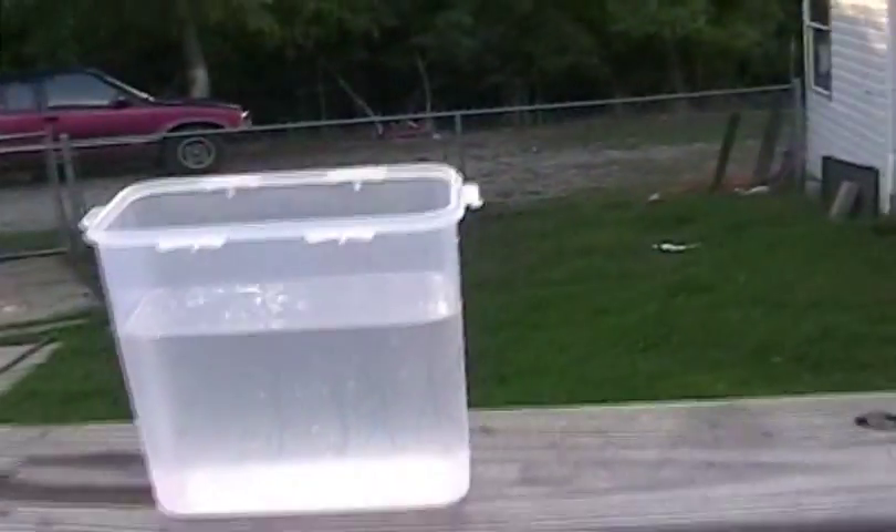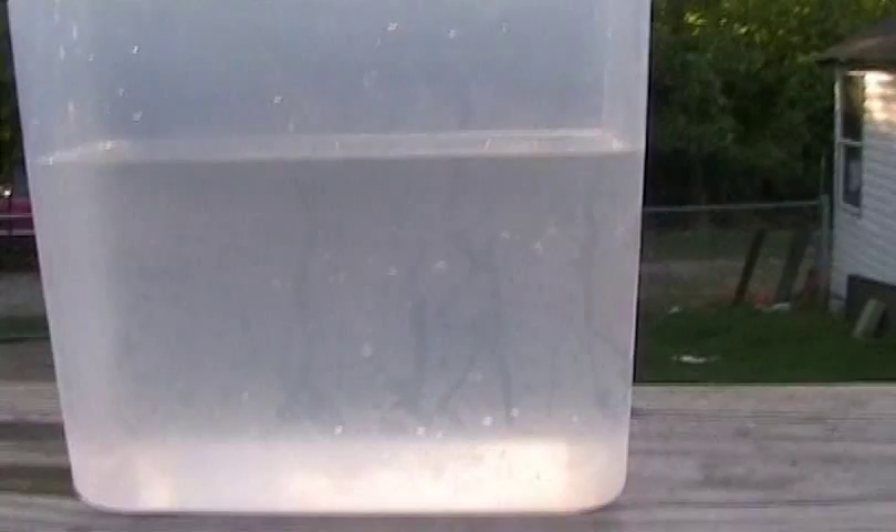The only other thing you'll need, other than the egg you want to test for freshness, is a clear Tupperware container — it doesn't have to be Tupperware name brand. What we did is fill it up with water.